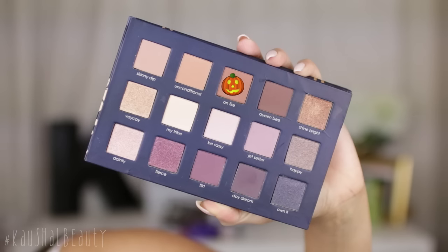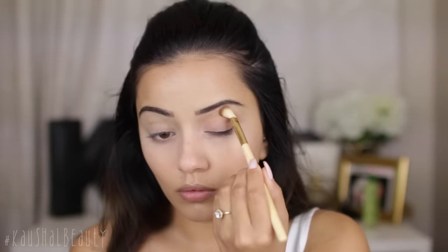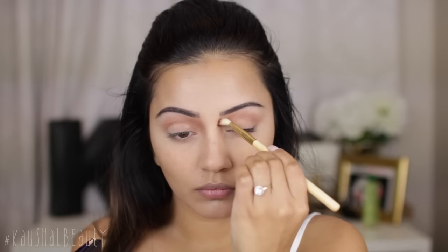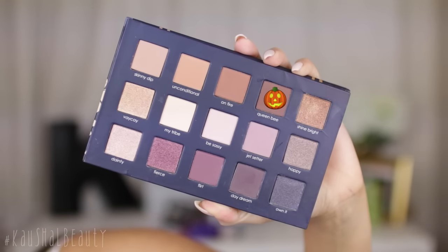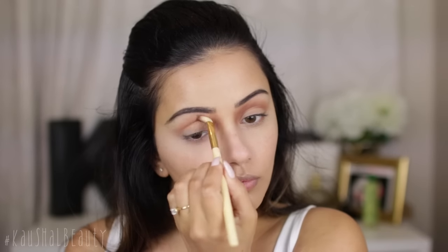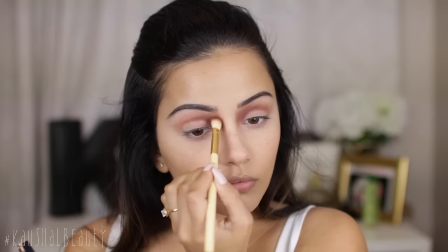I'm using the new Ciate and Chloe Morello palette and I'm taking this shade first and working that into the crease as the transition shade. I'm pulling that up into the inner upper corner of my eyebrow — this is going to give that really sunken-in effect, which is definitely what Lady Gaga had in the Witch of the Woods character. Then I'm taking a slightly darker shade and deepening that inner corner and blending it out into the crease to add more depth and give it that sunken-in look.